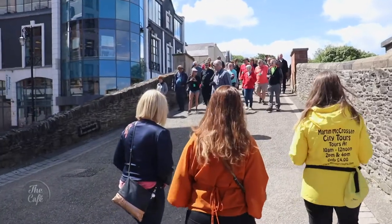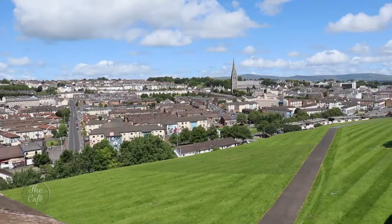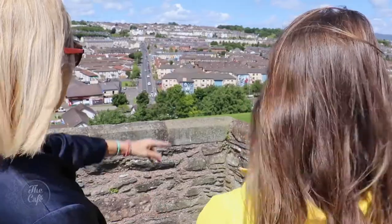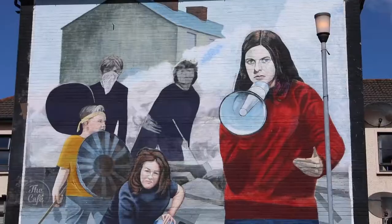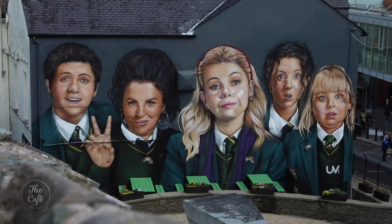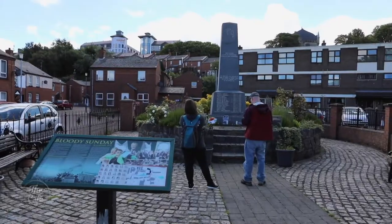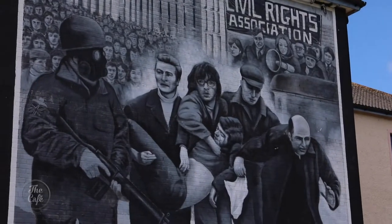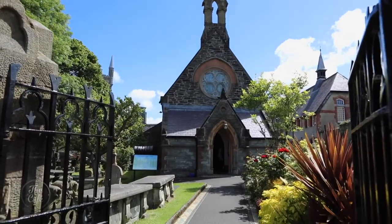It takes less than half an hour to walk the 1.5km walls. They stand about 8 metres high and 9 metres wide and allow a great view of the city's famous murals. This is my family business — my father started this company 26 years ago, so I was very much born and raised into this business. I live and breathe the history of this city.